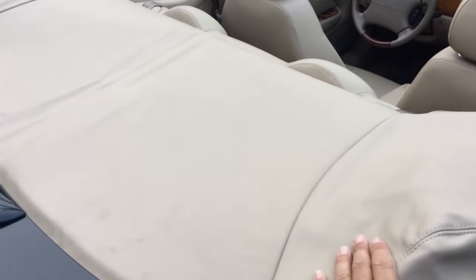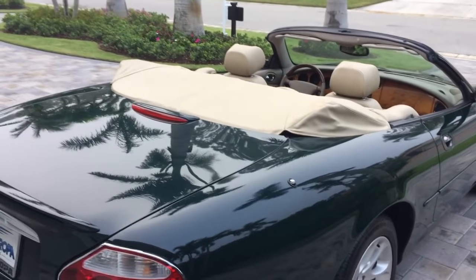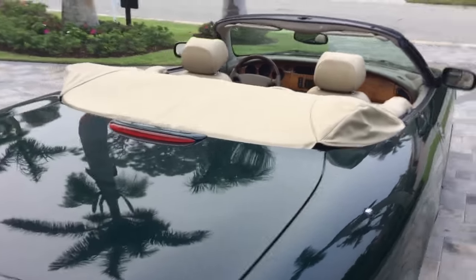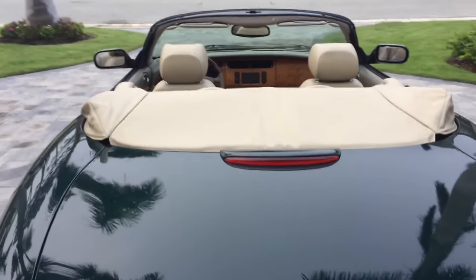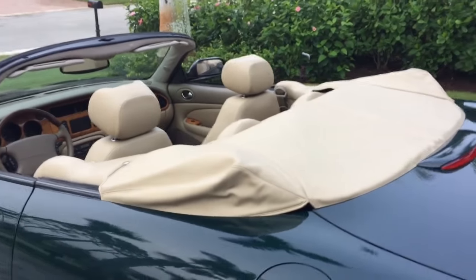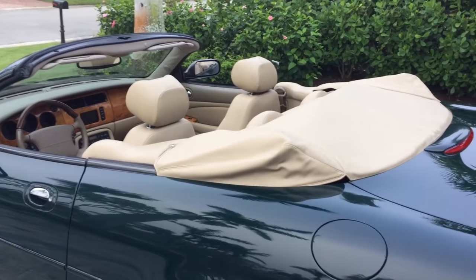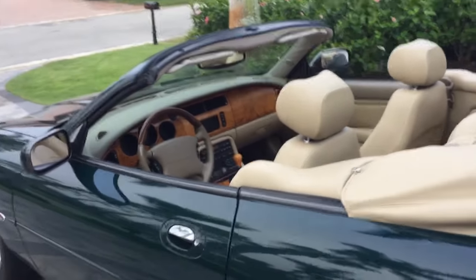Underneath this tonneau cover — and it's nice to see it's still with the car — is a very good condition camel-colored soft top. You can see that in the photos. The top works very, very well: great condition, glass rear window, and no issues there at all.